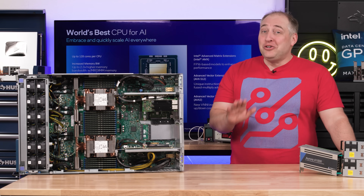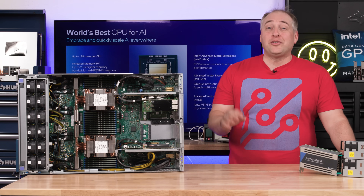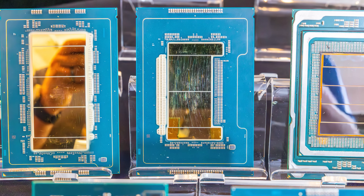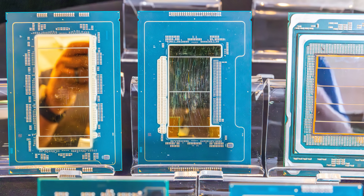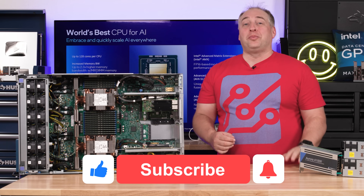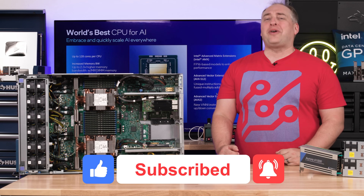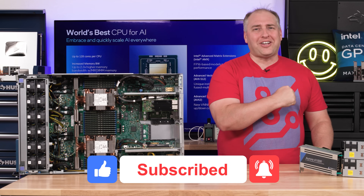This is a huge deal, and I'd love to hear what you guys think — put your thoughts in the comments. I'm very impressed with these parts thus far. If you liked this look at Intel Xeon 6, send it to your friends and colleagues, give it a like, click subscribe, and turn on notifications so you can see whenever we come out with great new videos. Thanks for watching, have an awesome day!